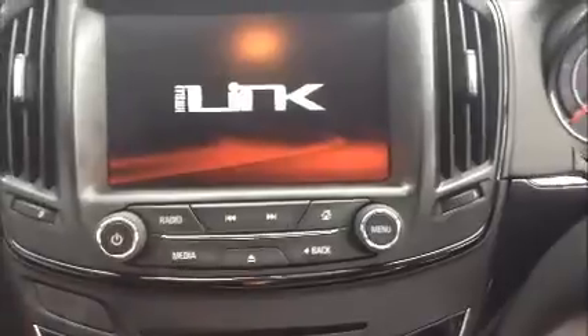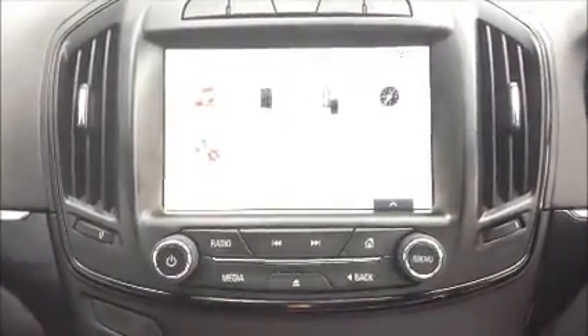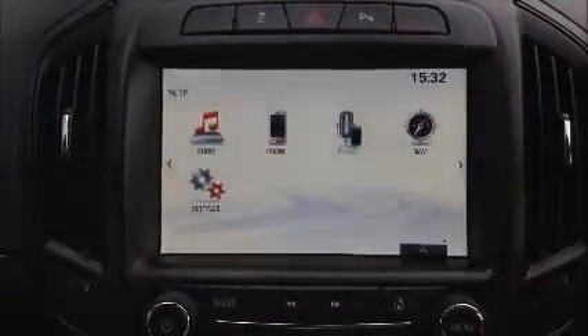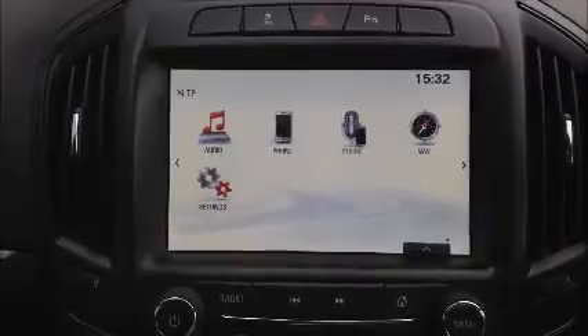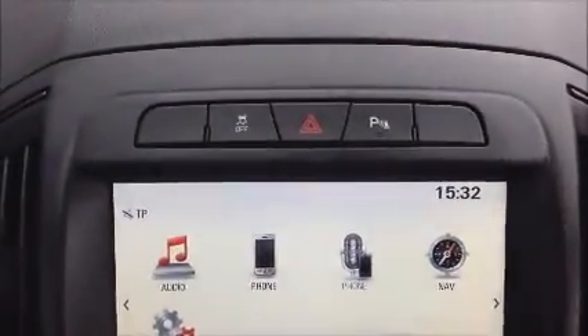It comes with a CD and radio player on the nintendo link system with sat nav, phone connectors, also AM, FM and DAB radio. Parking sensors as mentioned before.